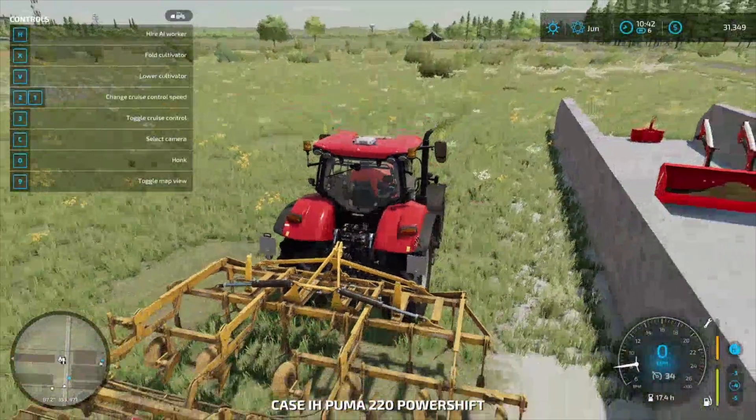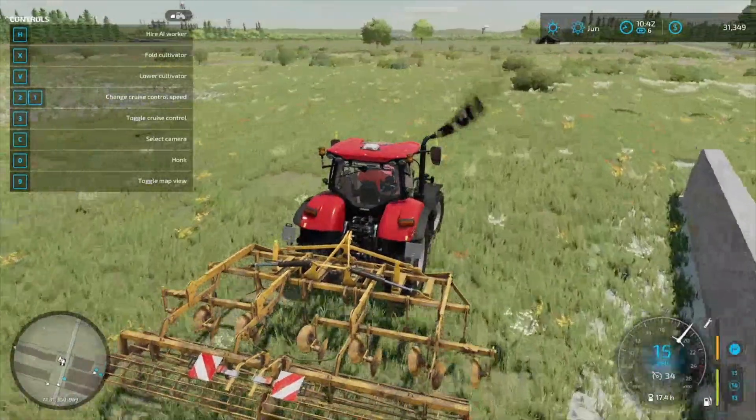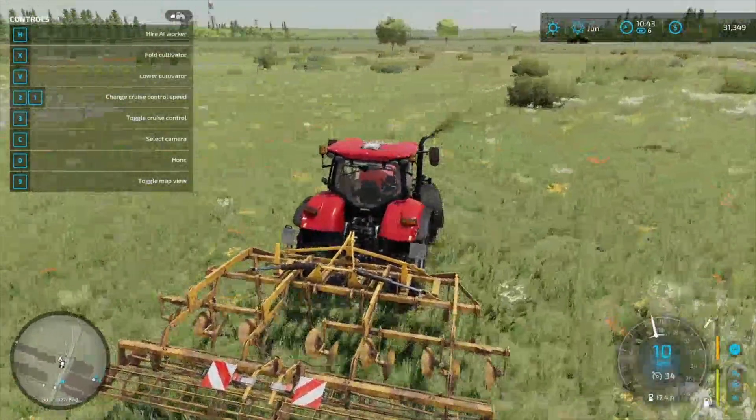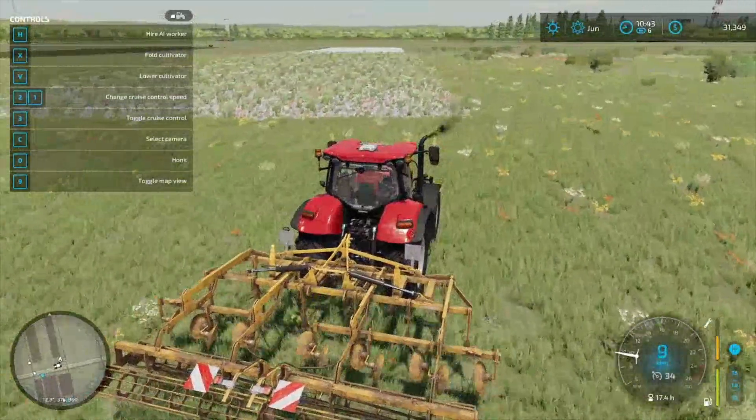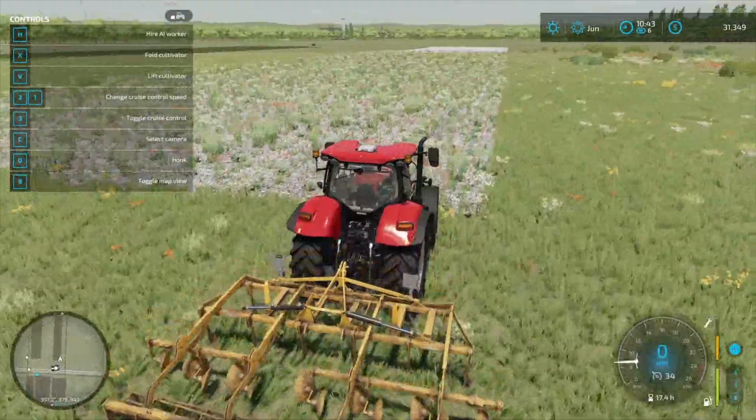Let's see what we can get done here. I don't know how fast this is going to be — it might be blazing fast. I don't know if this thing has a limit on it or not.